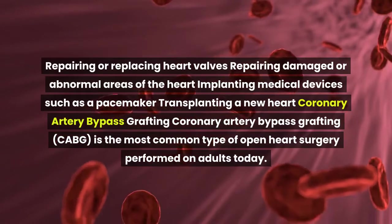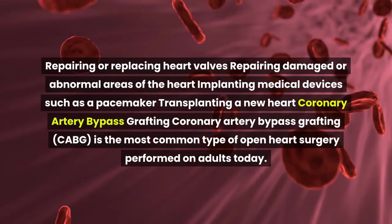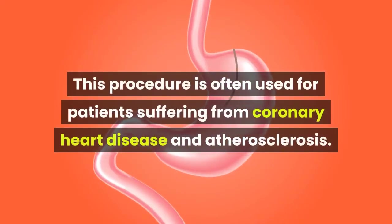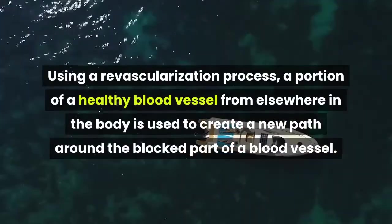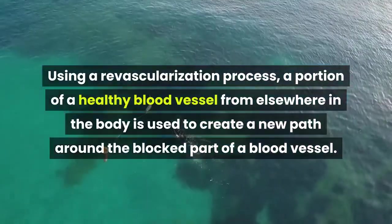Coronary artery bypass grafting, or CABG, is the most common type of open heart surgery performed on adults today. This procedure is often used for patients suffering from coronary heart disease and atherosclerosis. Using a revascularization process, a portion of a healthy blood vessel from elsewhere in the body is used to create a new path around the blocked part of a blood vessel.